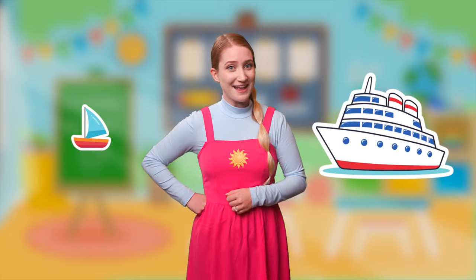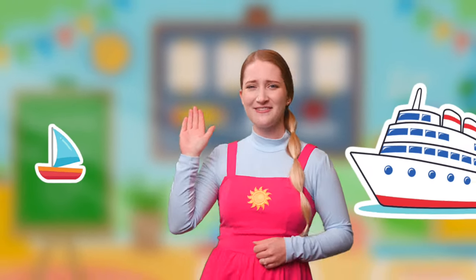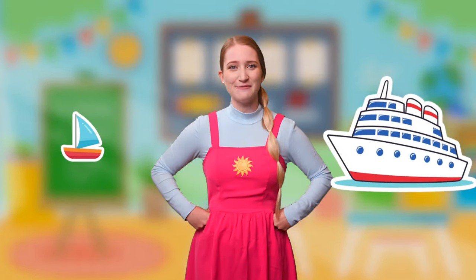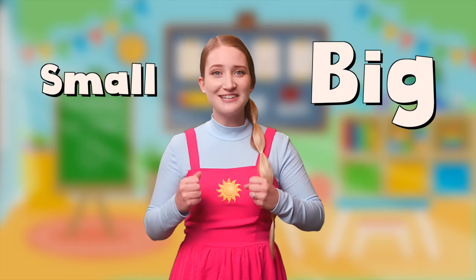Let's see if we're right! Great job! Wow, we are really good at this game! High five! I had so much fun learning what things were big and what things were small, and you really helped me pick between what was big and small. So thank you so much for helping! And I'll see you soon!